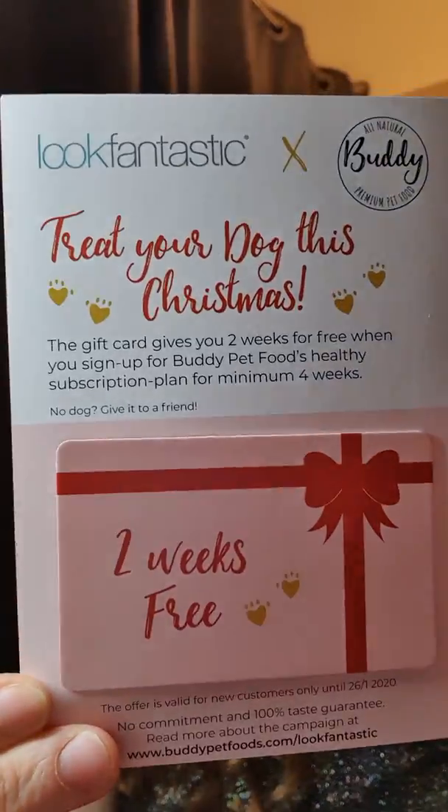So this is this month — this is how it's packaged. It's coming in with 'Treat yourself, treat your dog this Christmas, two weeks free.' This gift card gives you two weeks for free when you sign up for Buddy Pet Food's healthy subscription plan. We've got the brochure which tells you all the bits about how much things are worth. Something I love about Look Fantastic — and some others don't particularly care about — is the Elle Magazine. I do love the Elle Magazine. I know it's a little heavy on the adverts, but it's still worth a couple of pounds and it's a great addition to the box.